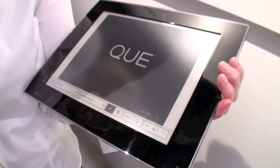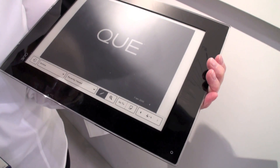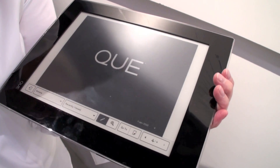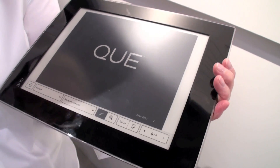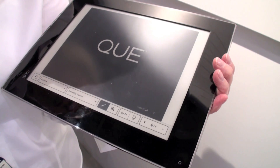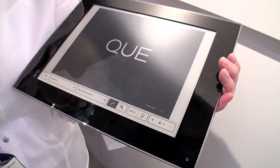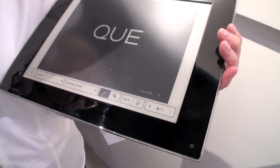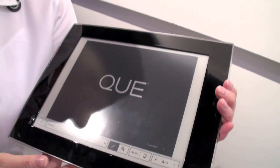There are two models. There's a four gigabyte model that includes Wi-Fi, and that can hold up to 35,000 documents. And then we also have an eight gigabyte model that can hold up to 75,000 documents, and that has Wi-Fi and 3G through AT&T.